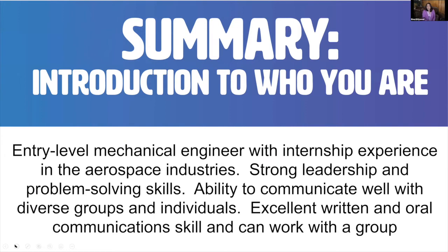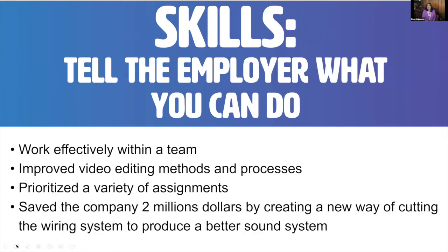Your summary is going to be an introduction to who you are — it's like when you walk into an interview and they say 'tell me a little bit about yourself.' For example: 'An entry-level mechanical engineer with internship experience in the aerospace industry. Strong leadership and problem-solving skills. Ability to communicate well with diverse groups and individuals. Excellent written and communication skills and can work with a group.' Here you are describing some of your high points, and you can pull relevant language directly from the job posting.